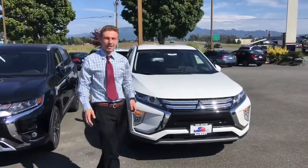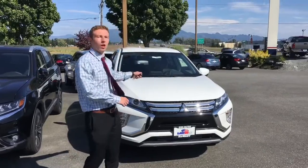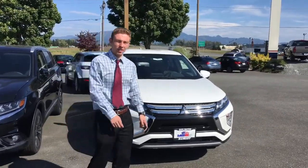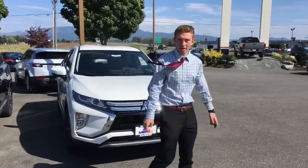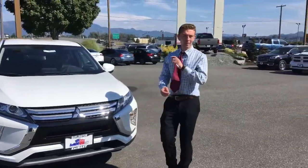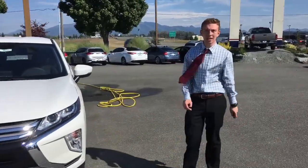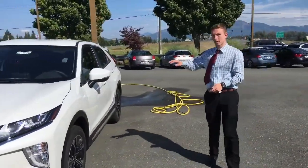Hey guys, and we're back to show off the 2019 Eclipse Cross, and this one is a good one — this is one I've tested out. The G4 Mirage, Outlander, Outlander Sport — and this one by far is my favorite.